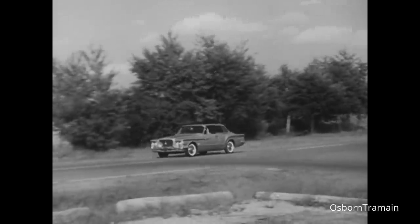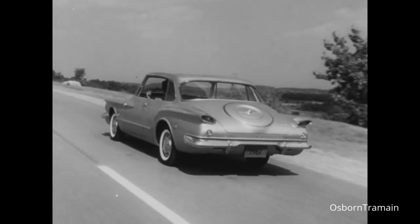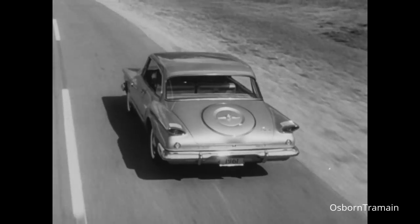This is the Valiant, the car that you ought to know. It's rated aces high, although the prices are low. This is a Valiant, and this is easy to see.